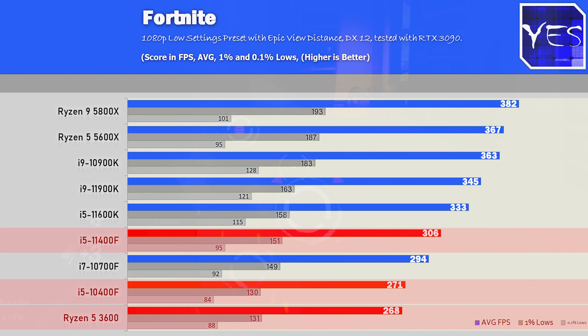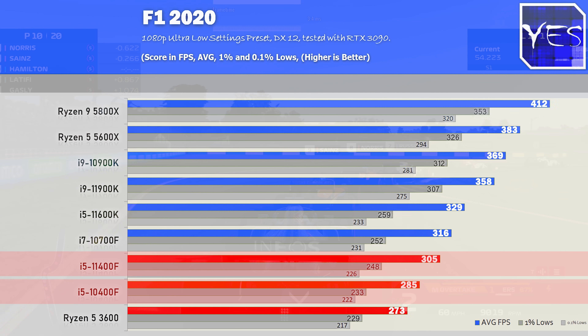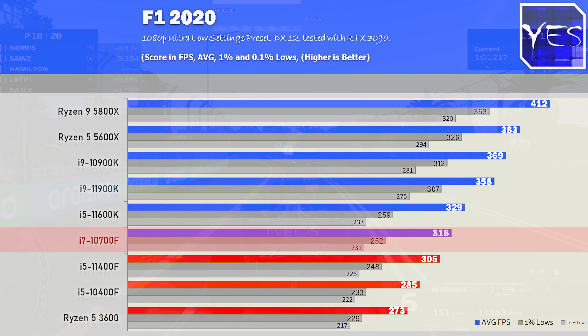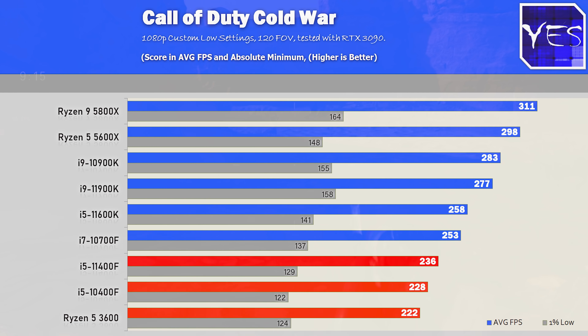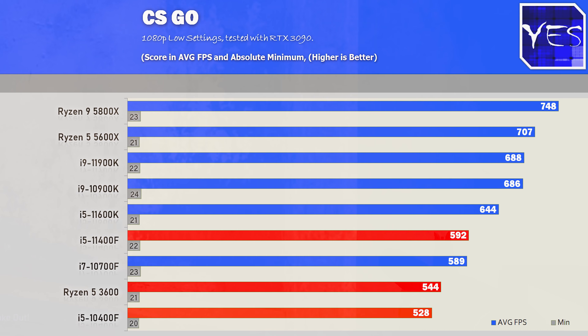I highlight the 10400F and Ryzen 5 3600 in red as the two direct competitors, especially from a pure value-for-money standpoint. Moving to F1 2020 shows the same trend, though don't overlook the 10700F — its productivity numbers are strong and it beats the 11700F here, plus the i7 branding helps resale value. Dota 2 shows the 11400F and 10400F are relatively similar — one FPS difference is nothing at over 200 FPS. Call of Duty Cold War and CS:GO confirm the 11400F is no joke.